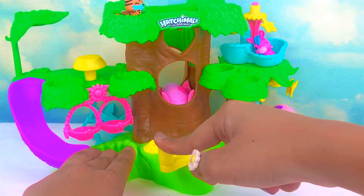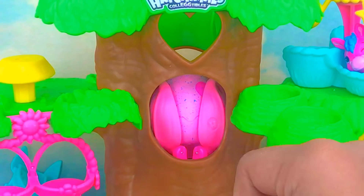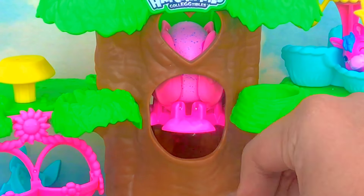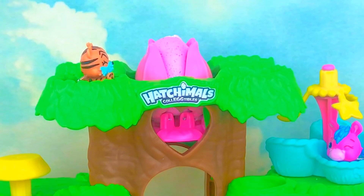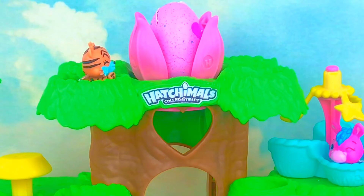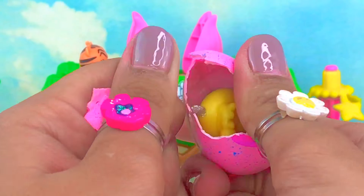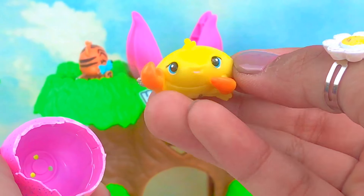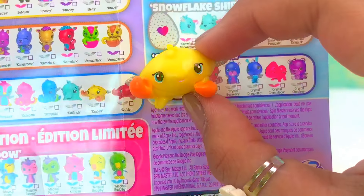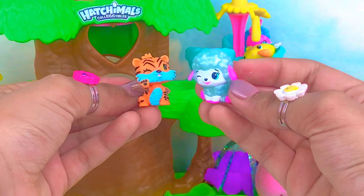Okay, time for the next one! Let's spin that dial. There she is, guys! Whoa, what's this? I think we got a crab — and this is Crabbler! There you go, she looks so cute. Time for the next one!